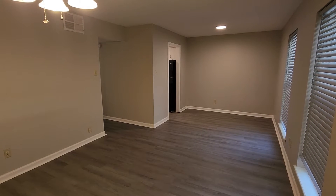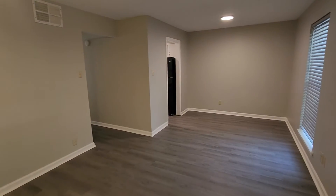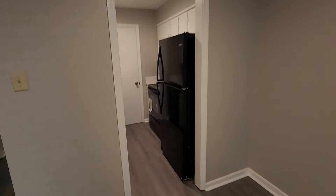Welcome to Barton Oaks unit 46. This is one of our recently updated two-bedroom one-bath units. It features new LVP flooring, new appliances, and new paint.